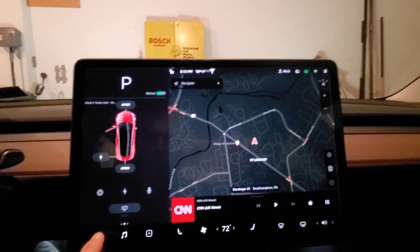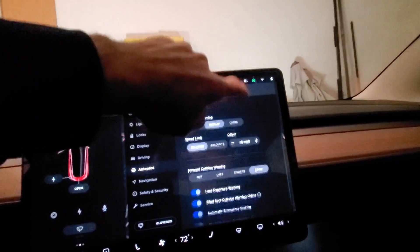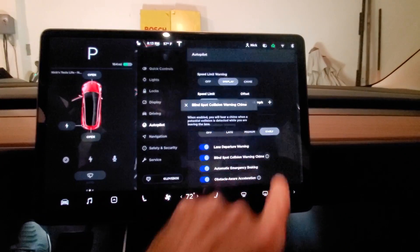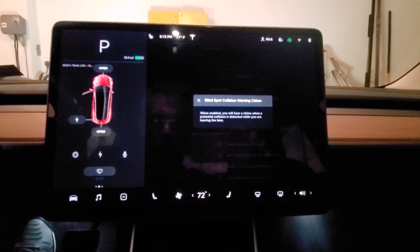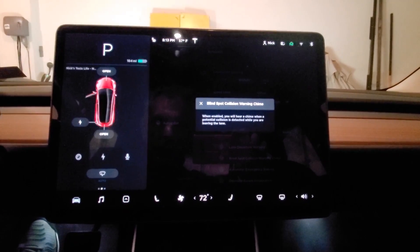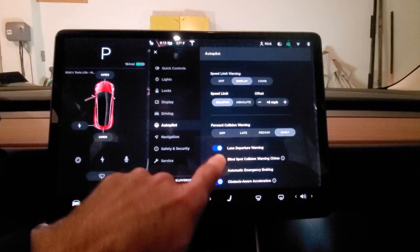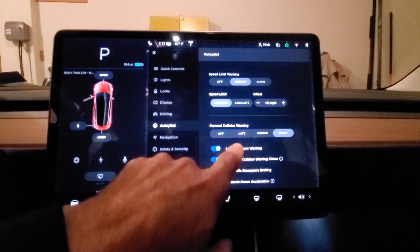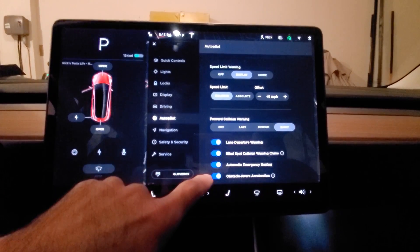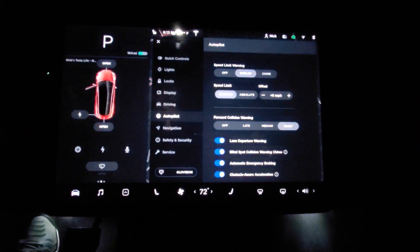Another new feature not yet documented is in Autopilot — if you scroll down, there's a Blind Spot Collision Warning Chime. When enabled, you'll hear a chime when a potential collision is detected as you're leaving the lane. Lane departure warning has been on; automatic emergency braking is there too. This blind spot chime is new with this release.